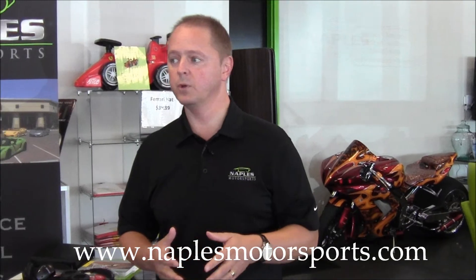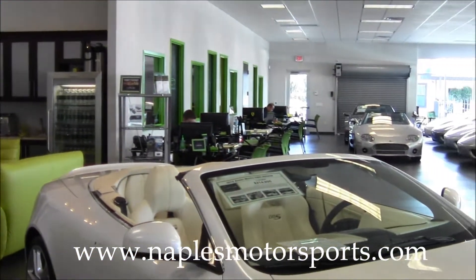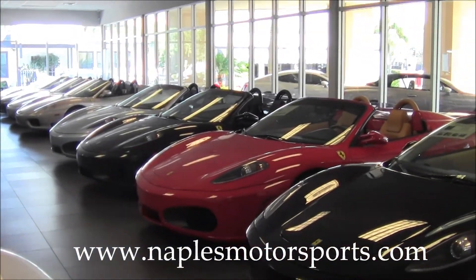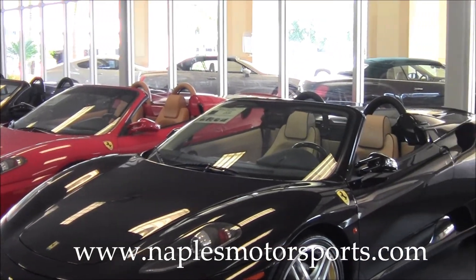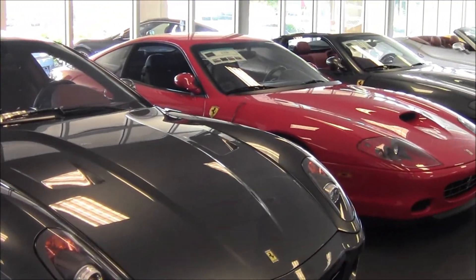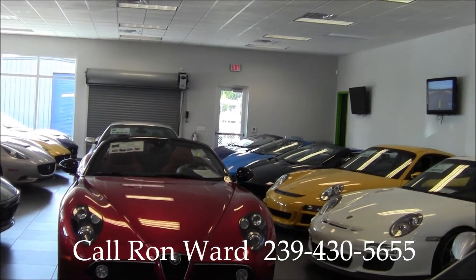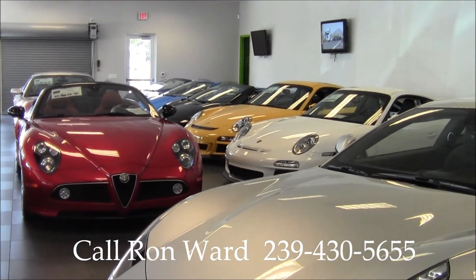At Naples Motorsports we sell some of the most incredible cars. In the showroom you'll find cars like an Aston Martin DBS, a Spyker, and we're very well known for our Ferraris — including Ferrari 360 Spiders, 430 Coupes, 430 Spiders, a 599, rare Super Americas, Ferrari Californias, and an extremely rare Alfa Romeo 8C Spyder — only 35 of those in the country. We also specialize in Lamborghini and Porsche.